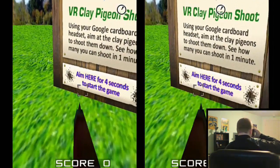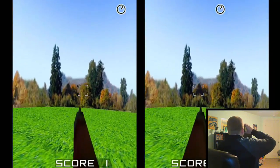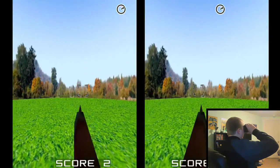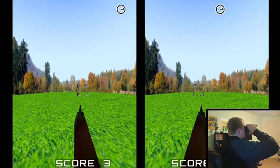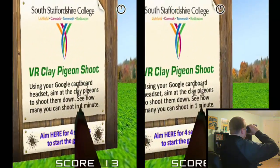Number 7 is a little game called VR Clay Pigeon — a very simple VR game that lets you take out your rage on clay pigeons. Move your head around and aim at the clay pigeons to shoot. See how many you can get in a minute and try to beat your record.